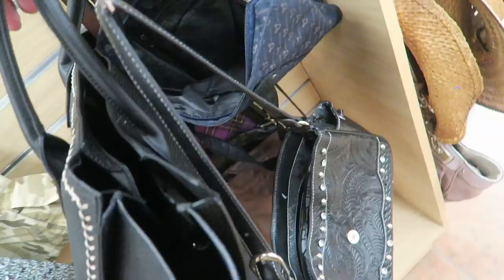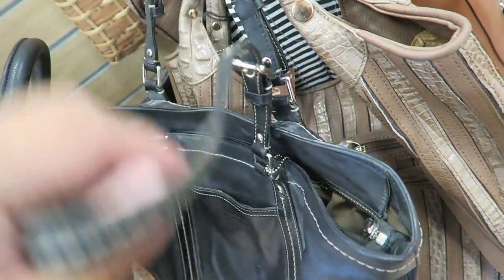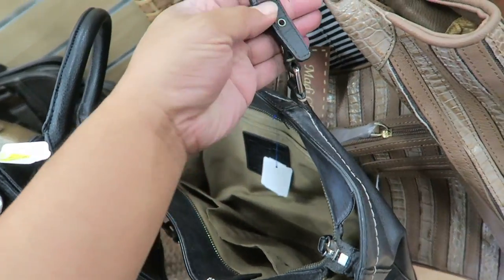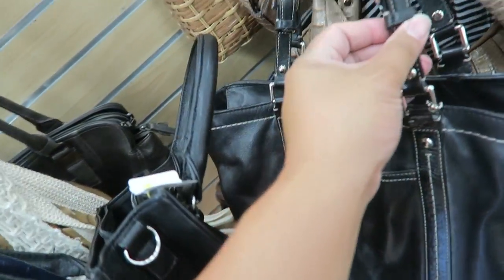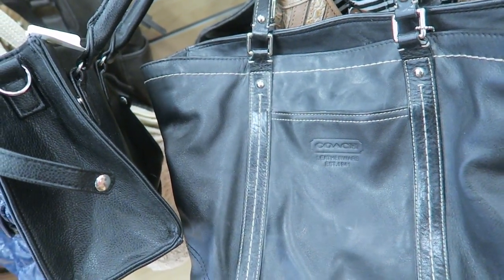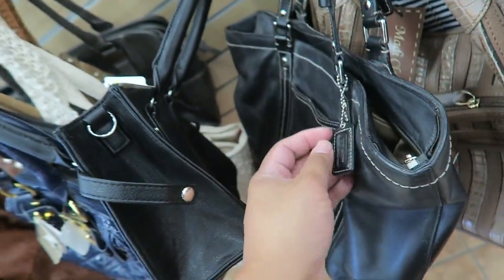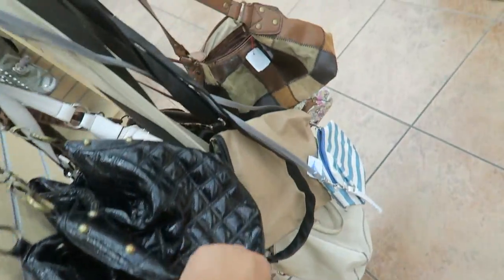This looks like a Celine — like a Phantom — but no label. I just found this Coach bag but it's $24, a little pricey. It's not in the worst condition, just needs a lot of cleaning and conditioning and then just cut off the little frayed ends. I do like totes but it's kind of on the smaller side, so I think I'll pass because it's so expensive. Let's see what else we can find.